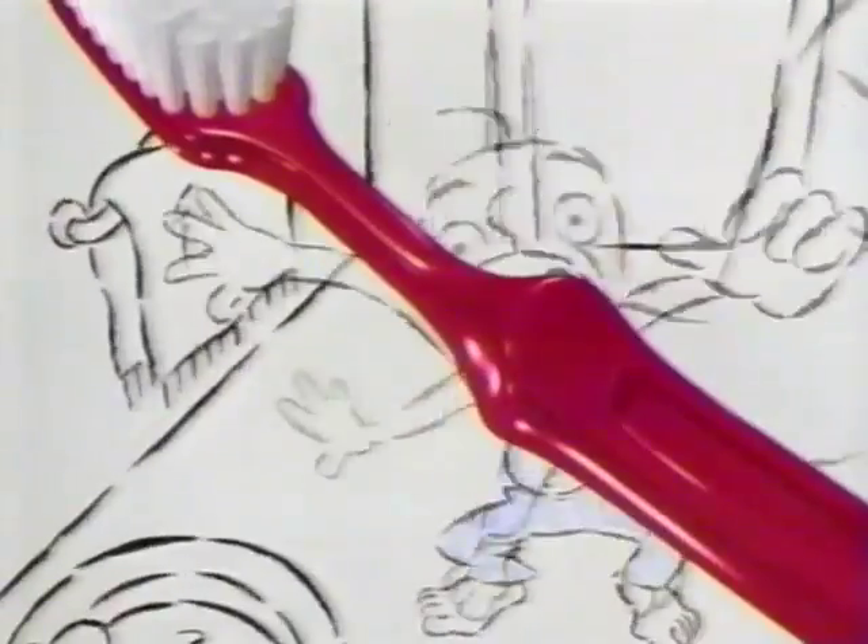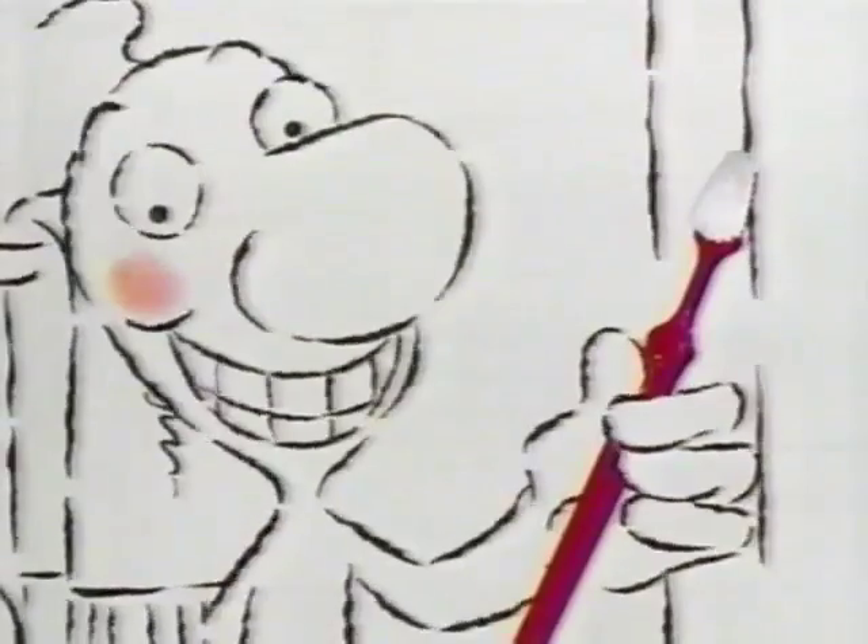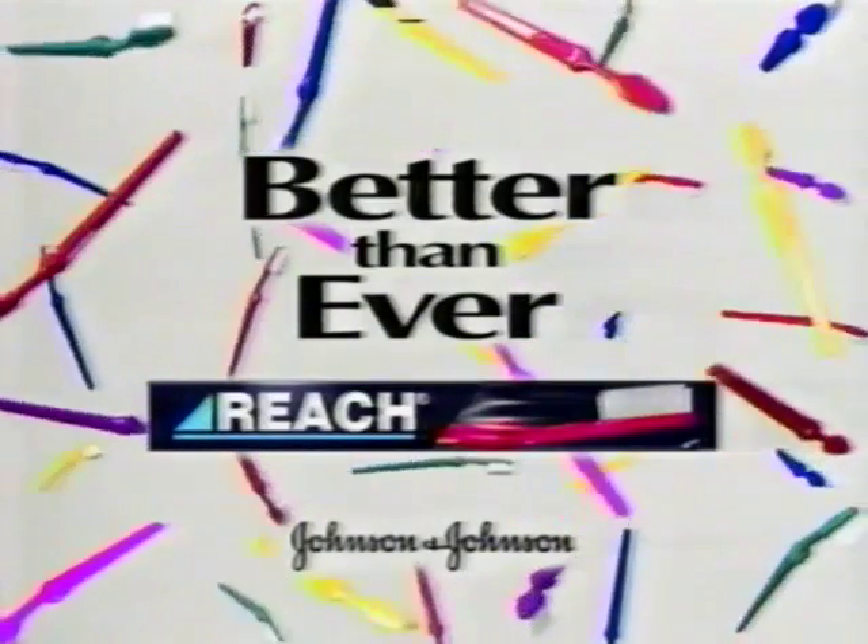The new Reach toothbrush. Cleaning brilliantly. By design. Reach — better than ever. From Johnson & Johnson.